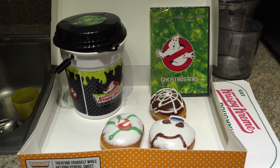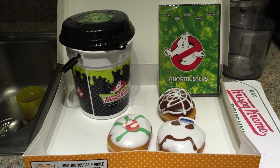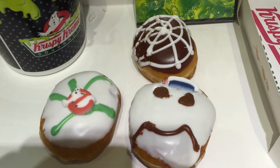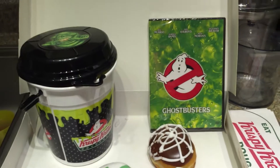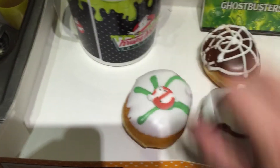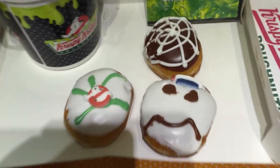Hey guys, so I'm just making a quick video. Krispy Kreme is doing a limited edition celebration for the Ghostbusters 30th anniversary, and from now until October 31st you can pick up a dozen Ghostbusters donuts in these varieties. They all have a marshmallow cream filling, and if you get a dozen you get a free Ghostbusters DVD. They also have glazed donuts with this cool mini bucket celebrating the Ghostbusters 30th anniversary.